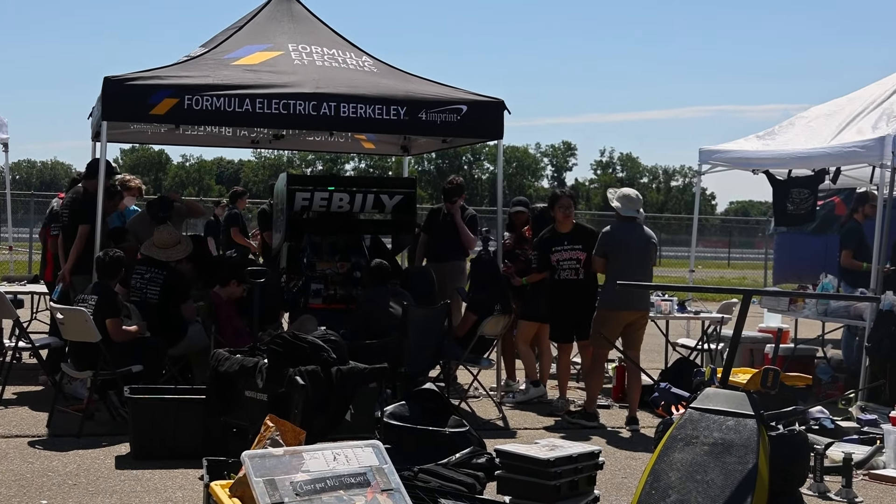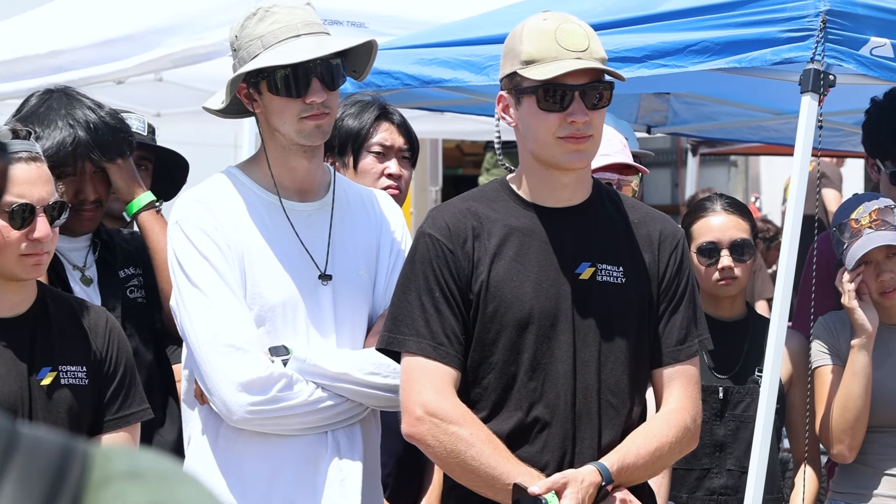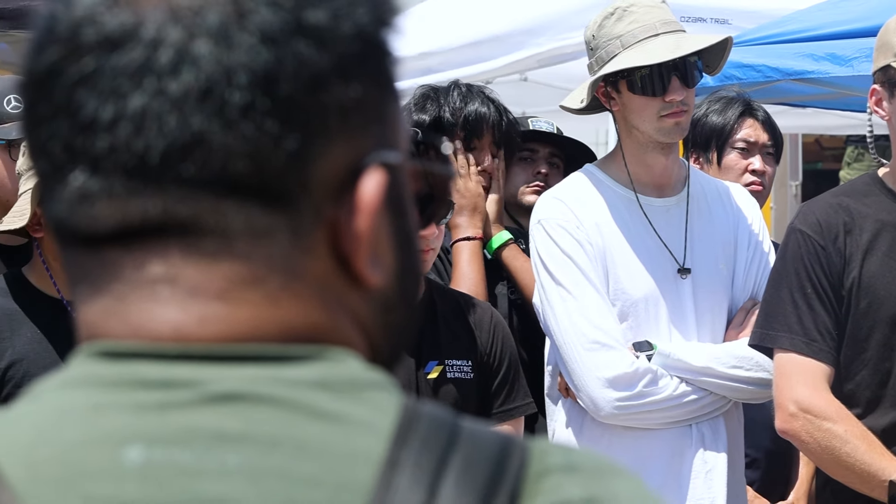Here at Formula Electric at Berkeley, we're made up of over 40-plus majors with 160-plus members that participate in the FSAEV competition. My name is Carolyn, and I am the manufacturing lead for Formula Electric at Berkeley. My name is Toshko, and I'm the president of Formula Electric at Berkeley.